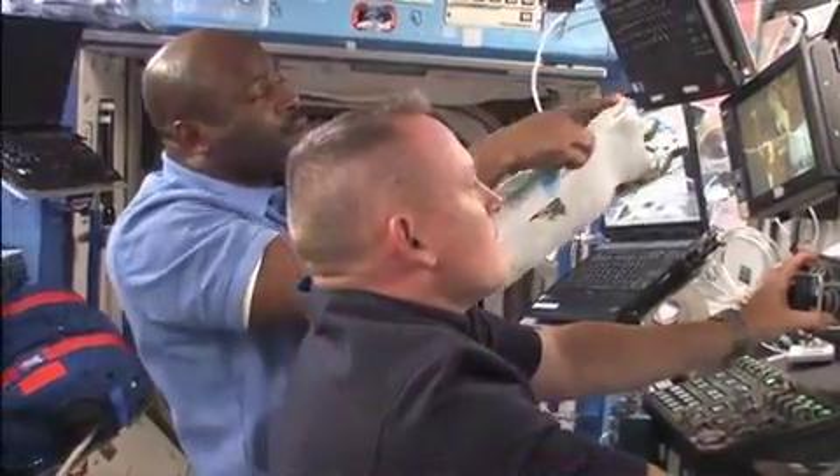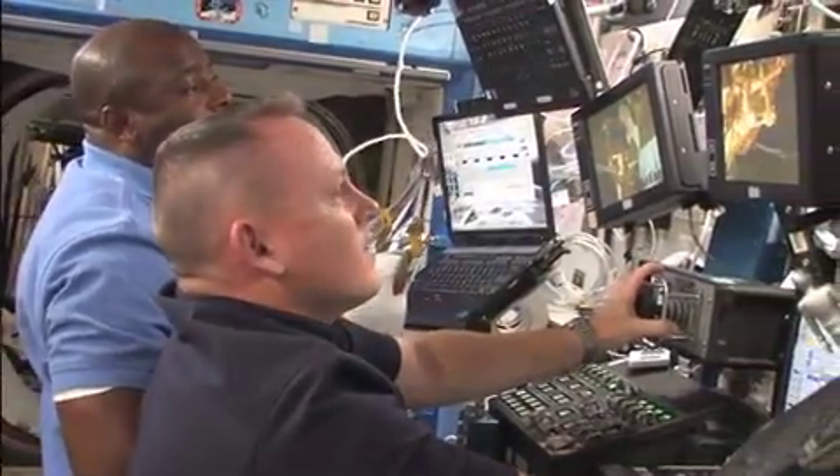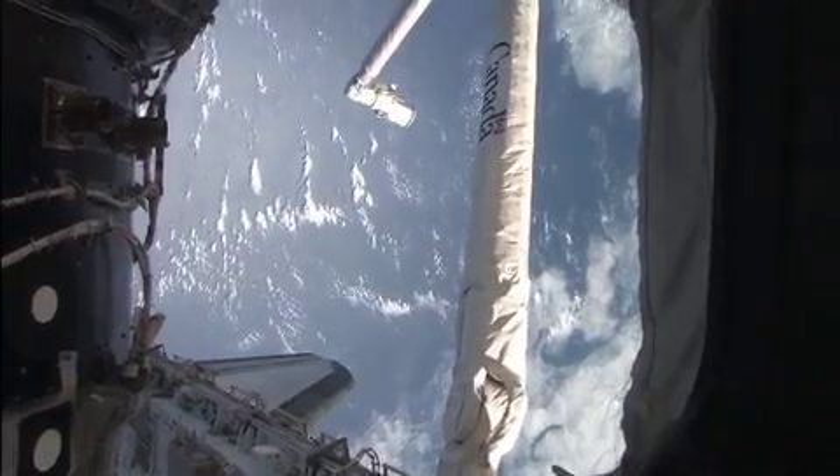I did use my engineering skills in space. As an astronaut we used the robotic arm — a huge robotic arm on the space station we call Canadarm 2. Do you play video games?